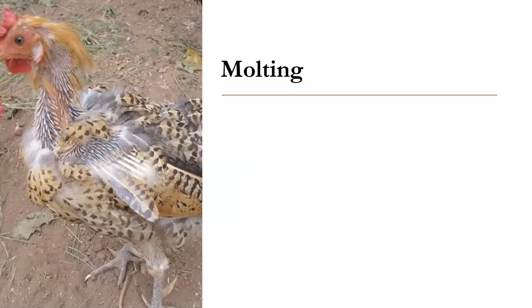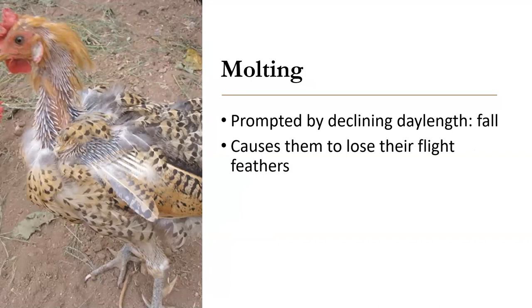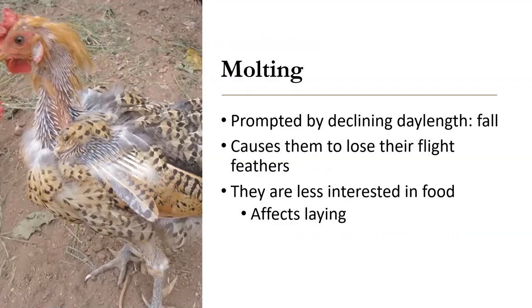This hen looks really bad — but it's a natural process called molting. They don't always molt, but it is prompted by declining day length, typically in the fall, and they will lose their flight feathers. It does affect their laying — they will be less interested in food, which is why it affects their laying. It is one reason to keep your hens young; the older they are, the more problematic this is. A lot of people will switch out their flocks and not keep them more than two or three years before they get new hens.